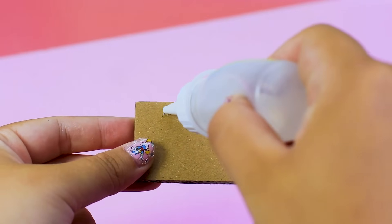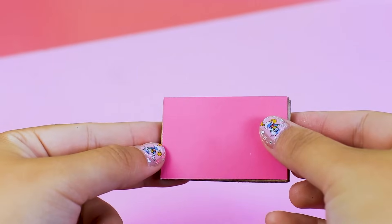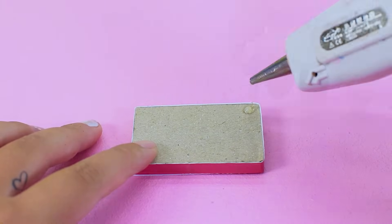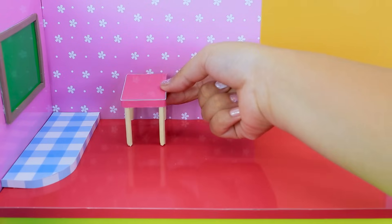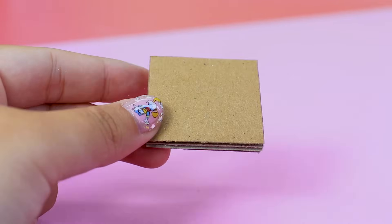The classroom cannot lack desks and chairs for students. Let me make two mini pink desks. Pink is always a great choice — it's so cute! Next, I will make Kokomo chairs.